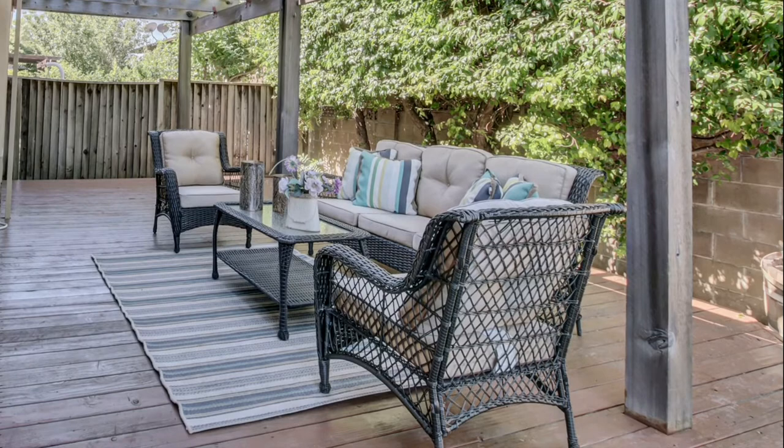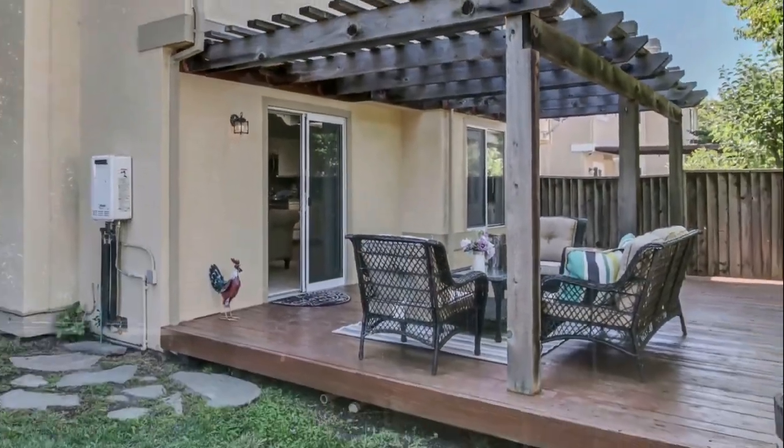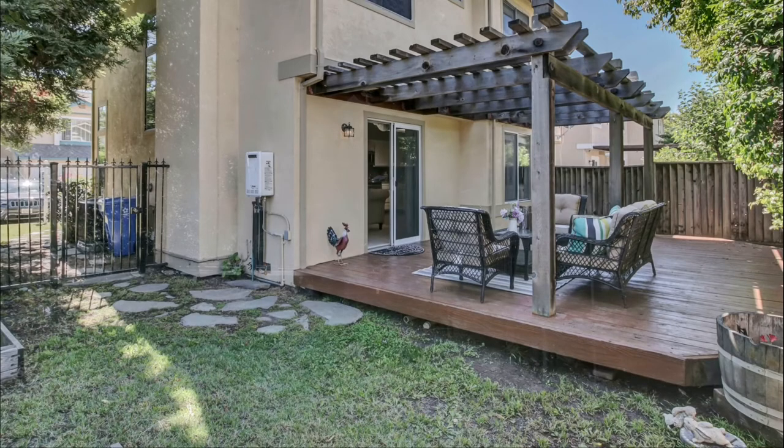This house is located at the end of the community, which provides a bigger lawn and more privacy. The home is located in Centerville with great access to freeways 680 and 880, a BART station, nearby shopping centers, and restaurants.